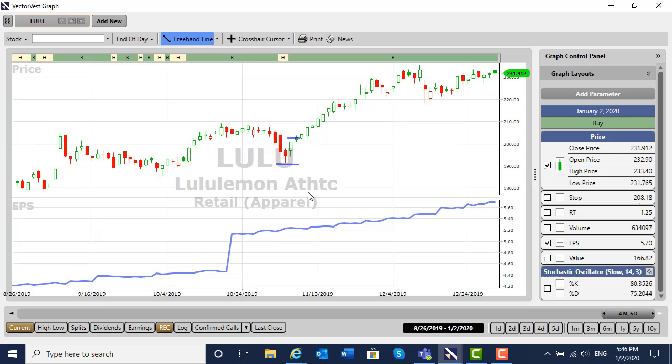Every trade has a probability associated with it. There are no sure things — no 100% trades out there. It only takes one idiot somewhere in the world to totally stuff your position. But with earnings per share, the stochastic, the trend, and the general market being positive, I would give that trade a 65 to 70% probability of being successful.